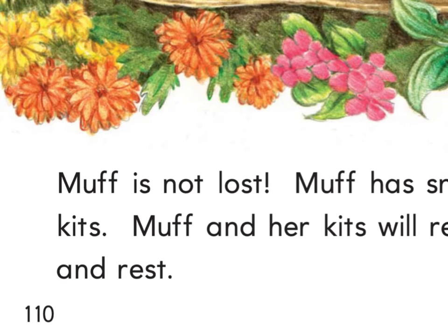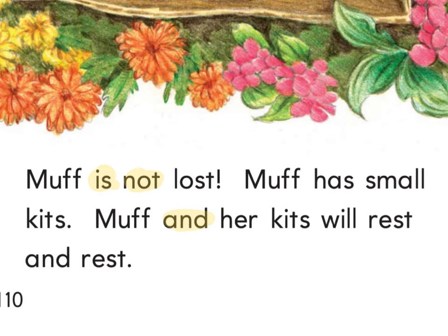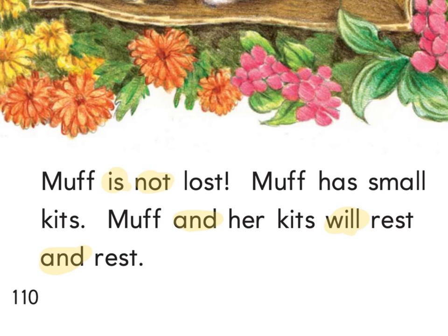Highlighter ready — tell me what you see. Is, not, and, and, will, Muff, and, Muff. Is, not, small — yes, not, good. Rest. Is not, not. Has, small. And will rest. That first word M-U-F-F spells Muff. There's an ST at the end of 'lost' and an exclamation after lost. There's Muff. I want you to underline the S on the word 'kit' — they put an S. We've been talking about singular and plural: if I say 'kits,' is that singular or plural? Plural, because it means more than one.